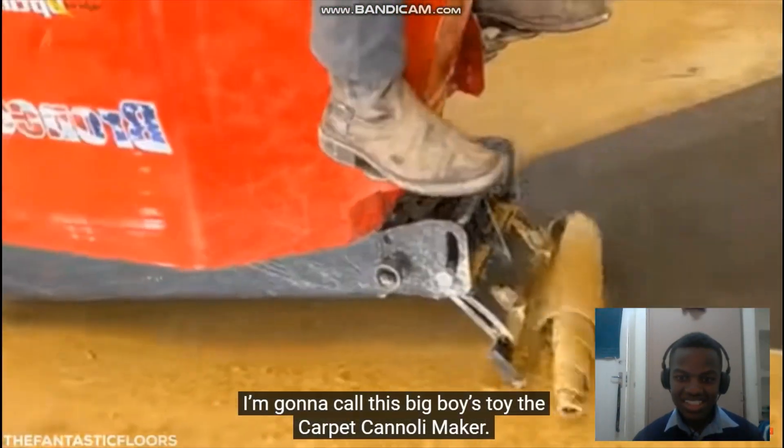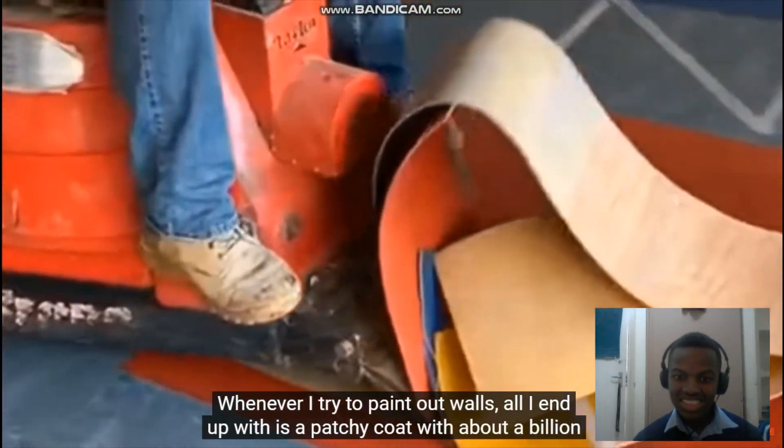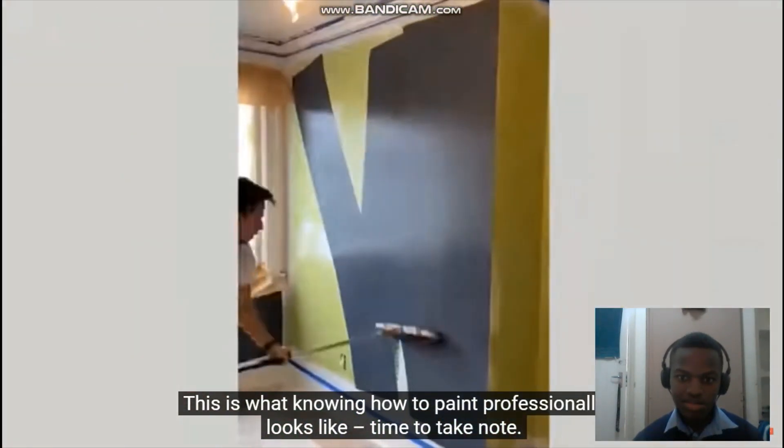I'm gonna call this big boy's toy the Carpet Cannoli Maker. This man's face is a mask of concentration. Ride him, cowboy! This is what knowing how to paint professionally looks like. Time to take note.